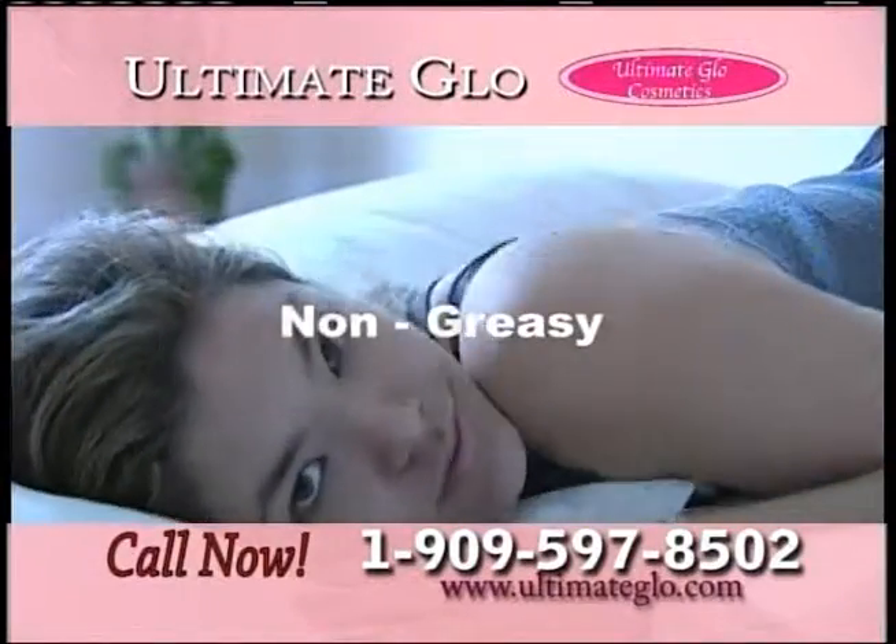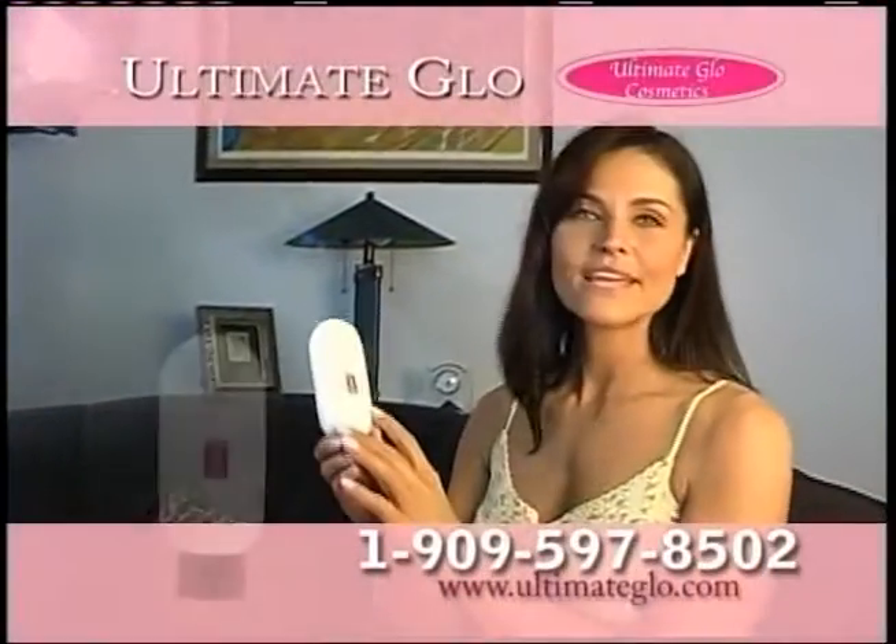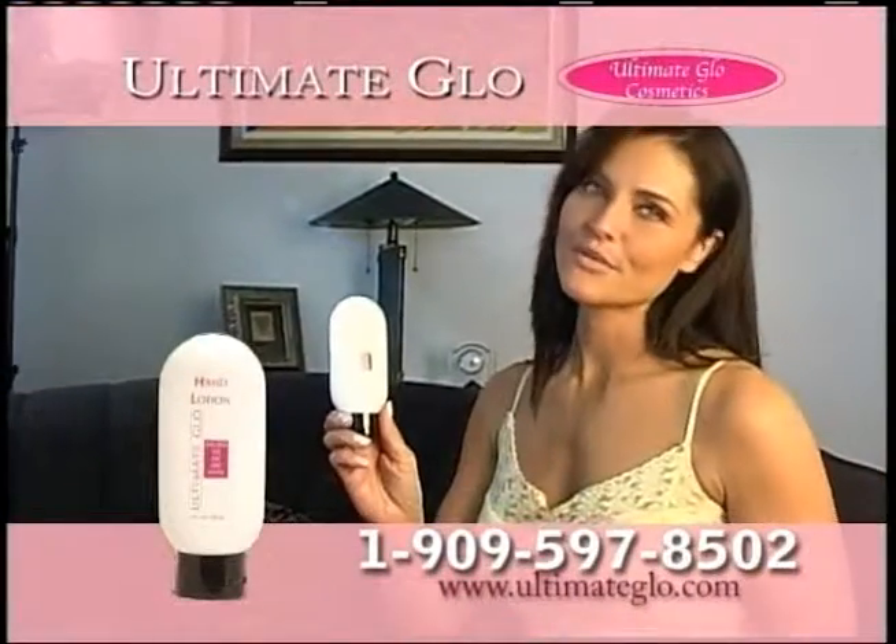The non-greasy lotions and creams won't rub off on your clothes, towels, or sheets. A lot of people think that, as a model and actress, I don't do my own dishes, but I do. And with that in mind, detergents can really be harsh on your hands. With the hand lotion from Ultimate Glow, I don't have to worry about that anymore.